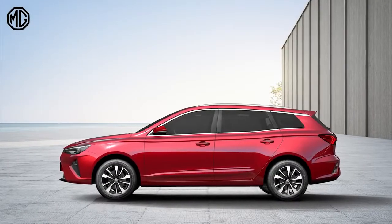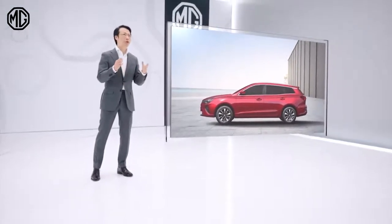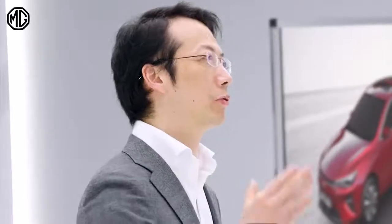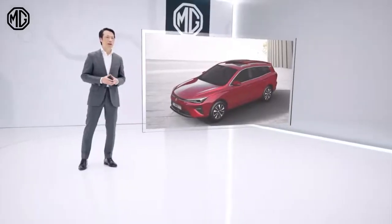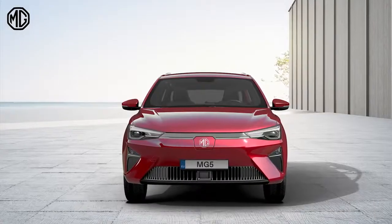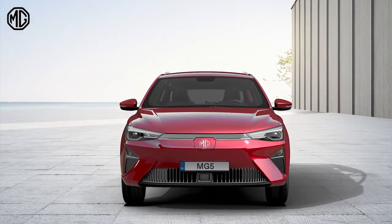Despite being a totally different car than the Marvel R Electric, the MG5 Electric is created with the same design philosophy in mind — progressive, involved, with a high-tech feel. The difference with the Marvel R is that the MG5 is designed more for practical usage. Both are beautiful to look at, but they serve different needs.